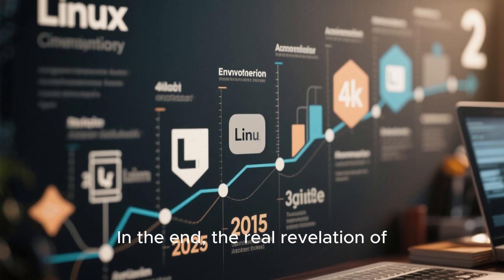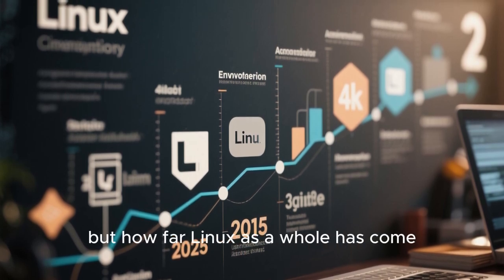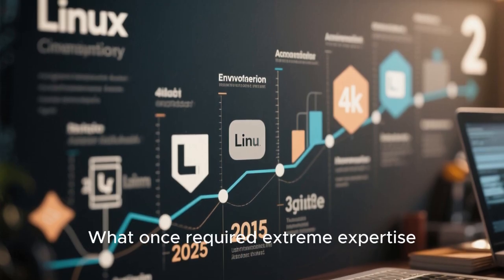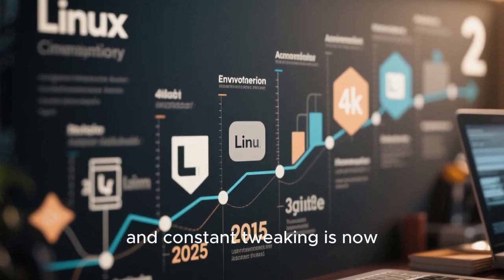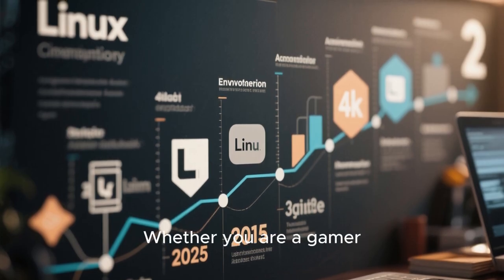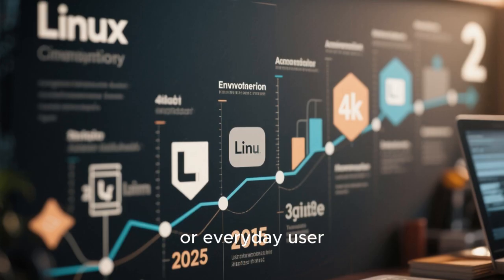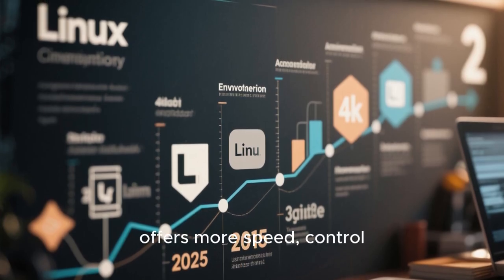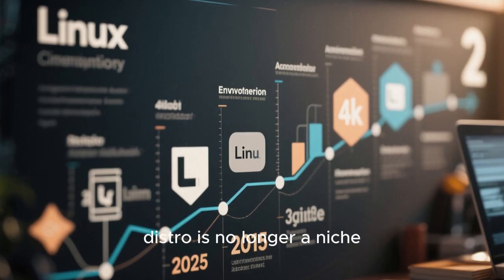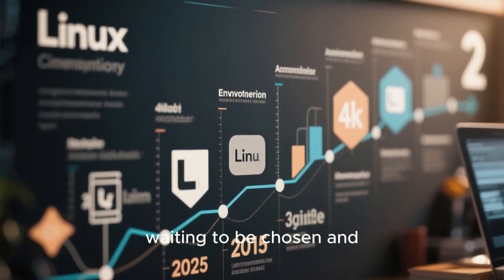In the end, the real revelation of 2025 is not just which Linux distro is the fastest, but how far Linux as a whole has come. What once required extreme expertise and constant tweaking is now accessible out-of-the-box in multiple distributions, whether you are a gamer, developer, sysadmin, or everyday user. Linux in 2025 offers more speed, control, and efficiency than ever before. And the fastest distro is no longer a niche curiosity, but a practical reality waiting to be chosen and shaped by the user.